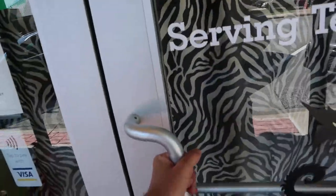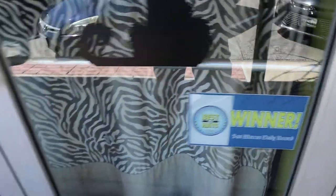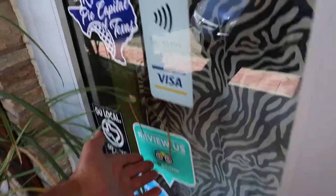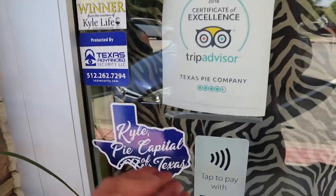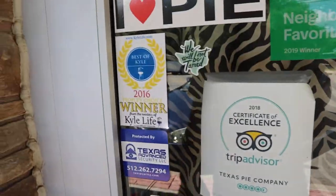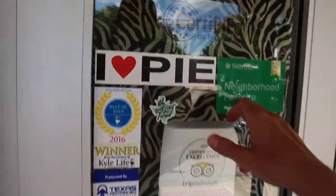Looks like they're closed — boo. It's the winner of the San Marcos Daily Record in 2018. TripAdvisor, Kyle — 'Pie capital of Texas,' People's Choice Award. Everybody wants to come here. They got all these awards — neighborhood favorite, so many things here.